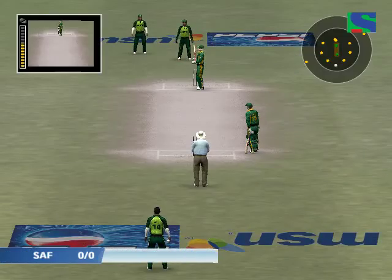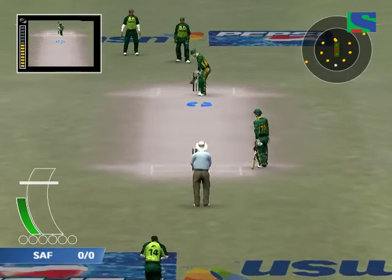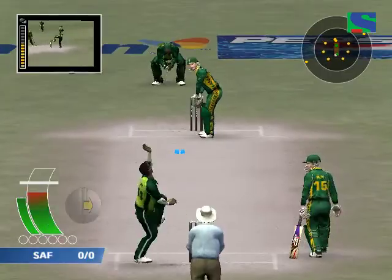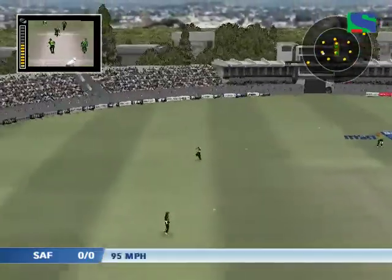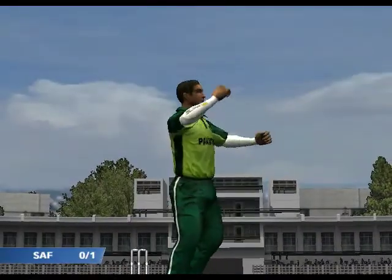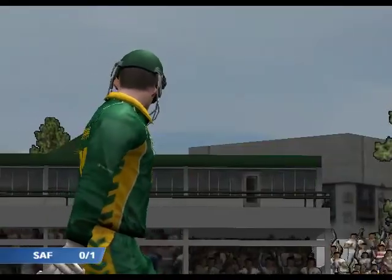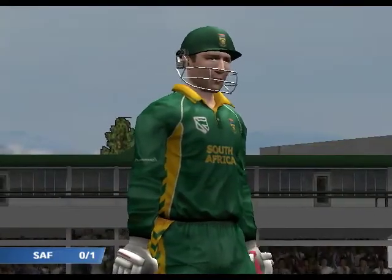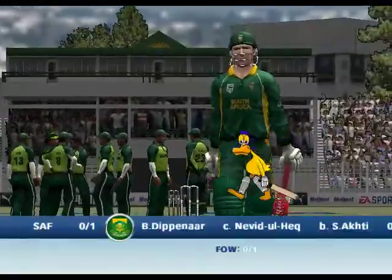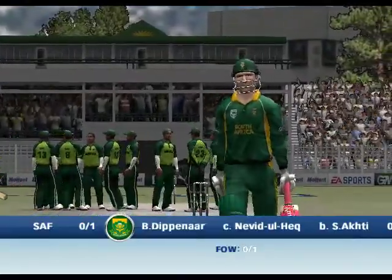What a dip in our is facing. He's gone for a duck. He's back in the pavilion, and there's a big round zero alongside his name.